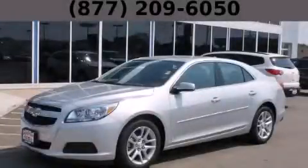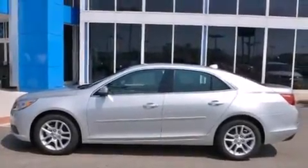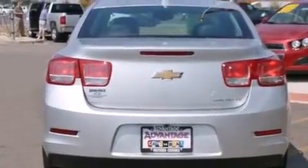This is a brand new 2013 Chevrolet Malibu. It features a 2.5-liter 4-cylinder engine and an automatic transmission. Its top features and packages include the convenience package, a low-tire pressure indicator, and a navigation system.